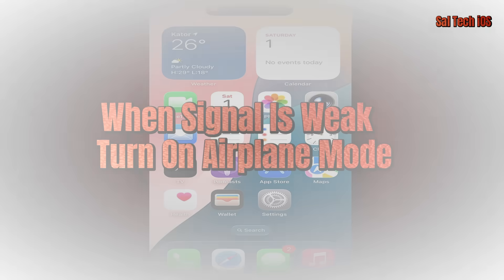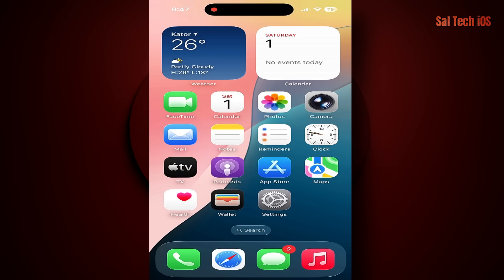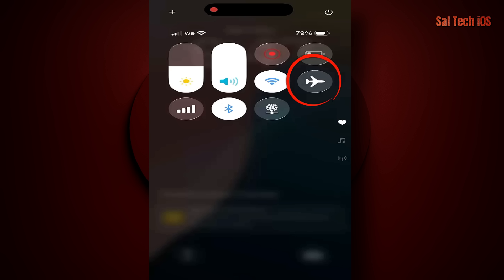5. When Signal is Weak, Turn on Airplane Mode. In areas with weak signal, your phone burns through battery trying to stay connected. Solution: if you notice poor or no signal, enable Airplane Mode until you're back in an area with good reception. This can save a significant amount of battery power.